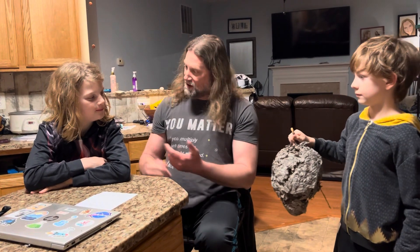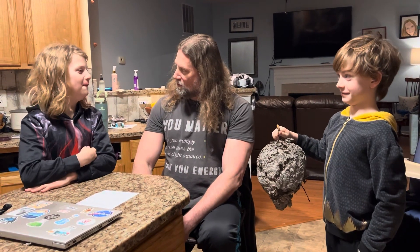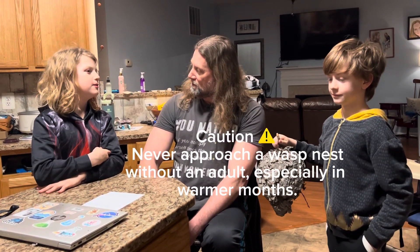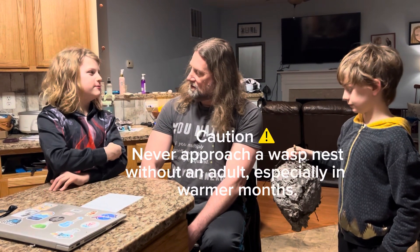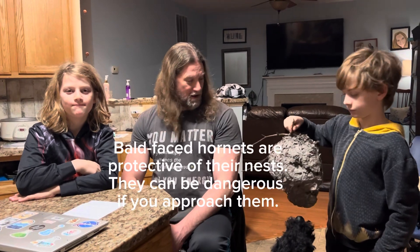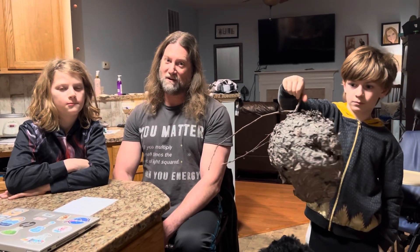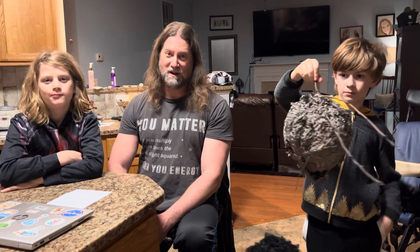If you see this in the summertime in a tree, should you approach it? Definitely not. Why not? They'll sting you. Absolutely. And can they only sting you once like a bee? No, they can sting you as many times as they want and be fine. And these bald-faced hornets are really aggressive — very protective of their area. So if you find one in the warmer months, don't approach it and certainly don't throw rocks at it, because they will come out, chase you and sting you over and over again.